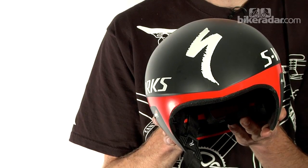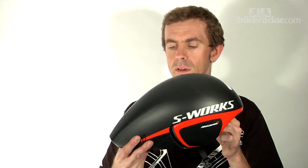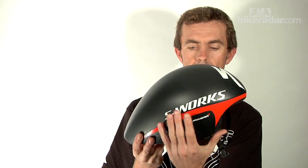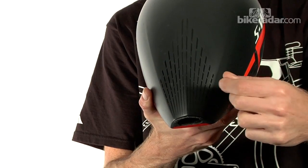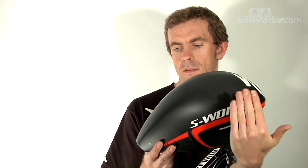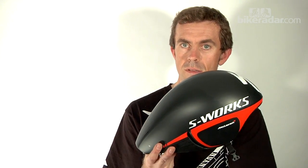While it may look like a normal aero helmet — albeit a stubby-tailed one — the key feature are these gills on the side of it. These work to pull air from the side of the rider's head through the helmet and out of this exhaust vent here. This reduces the pressure of the air hitting the shoulders of the rider and therefore reduces the overall drag.